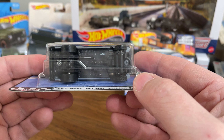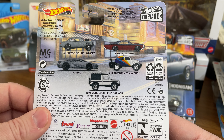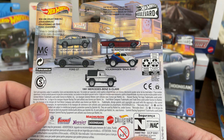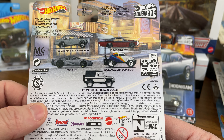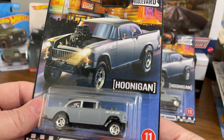Of course, the premium vehicles all have rubber wheels. This car came in a set with the Pontiac GTO, the Baja Bug, the G-Wagon, and the Ford GT.